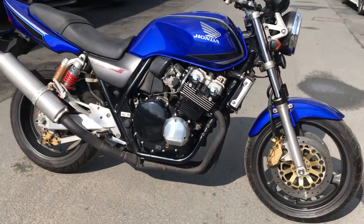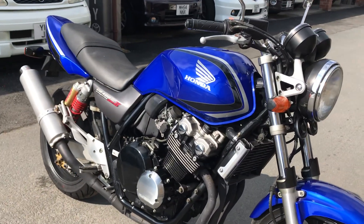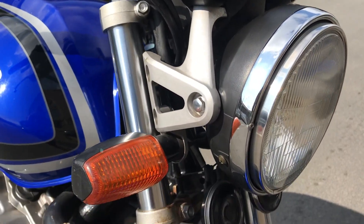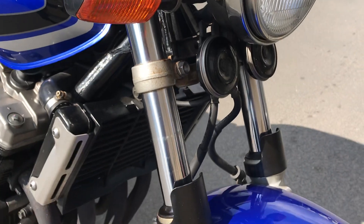This is the walk-around video — I'll show you the condition. As you can see, it's a very clean bike overall. She's very nice; there are a couple of things which I'll show you, starting at the front. It's all very tidy.